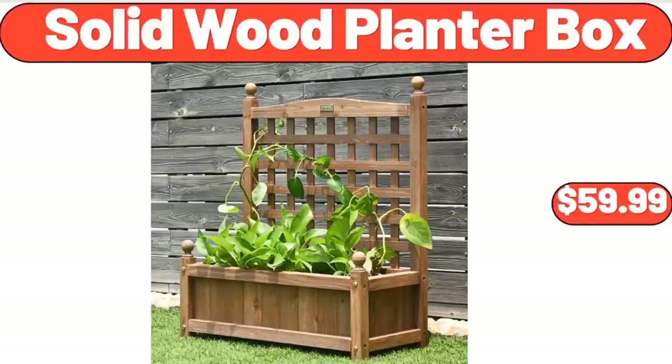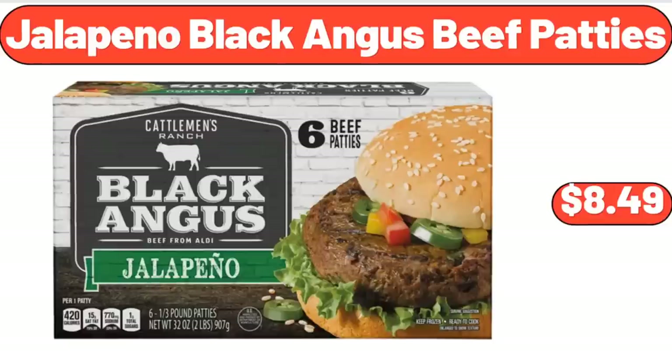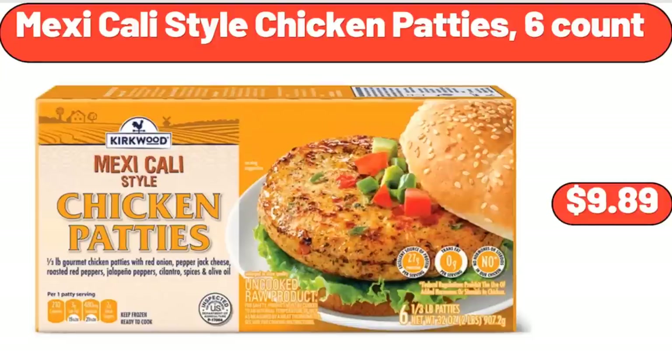Solid Wood Planter Box, $59.99. Jalapeno Black Angus Beef Patties, $8.49. Mexicali Style Chicken Patties, $9.89.